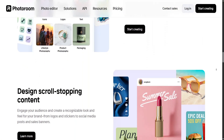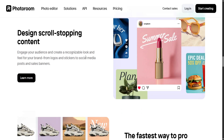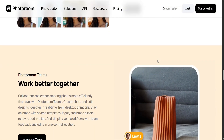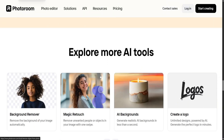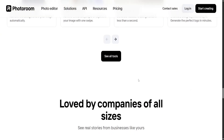At the heart of PhotoRoom's appeal is its AI background removal tool, which is remarkably accurate and efficient. With just a single tap, users can isolate subjects from their backgrounds, allowing for cleaner, more professional images. This feature is particularly useful for product photography, where a clutter-free, consistent background can make a significant difference in buyer perception.